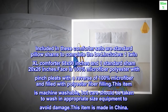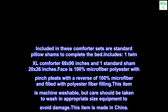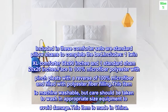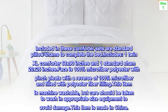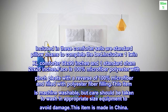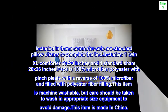Included in these comforter sets are standard pillow shams to complete the bed. Includes one Twin XL comforter, 68 by 90 inches, and one standard sham, 20 by 26 inches. The face is 100% microfiber polyester with pinch pleats, with a reverse of 100% microfiber, and filled with polyester fiber filling. Machine washable, but care should be taken to wash in appropriate size equipment to avoid damage. This item is made in China.